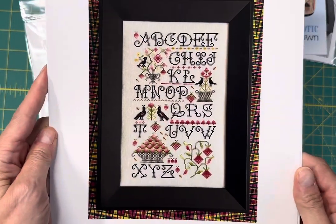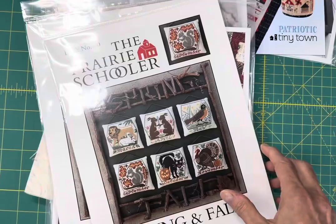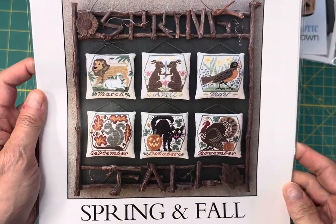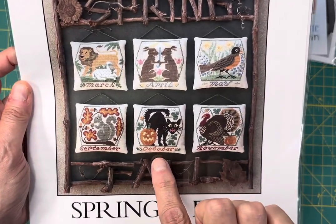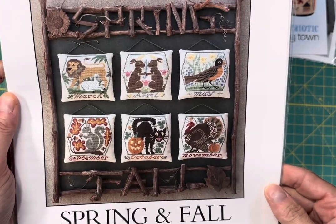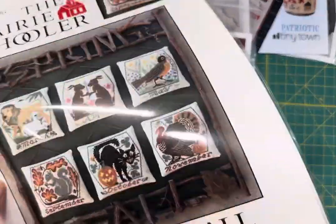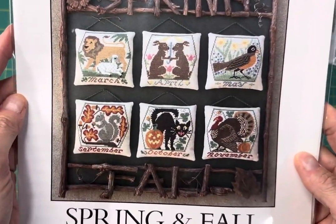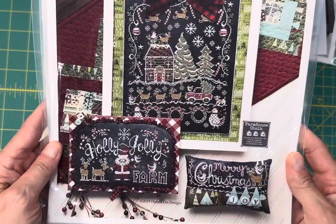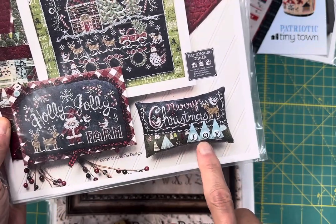Strawberry Wishes — this is a brand new design by Rosewood Manor, it sold out right away when I first got it in. Spring and Fall — you get six designs by Prairie Schooler, and I love this black cat for October, really, really cute, and this nice big turkey. They're approximately 62 by 68. Hands-On Design Holly Jolly Farm — and I do have the Joy button pack, should be in stock, I think I have one left.